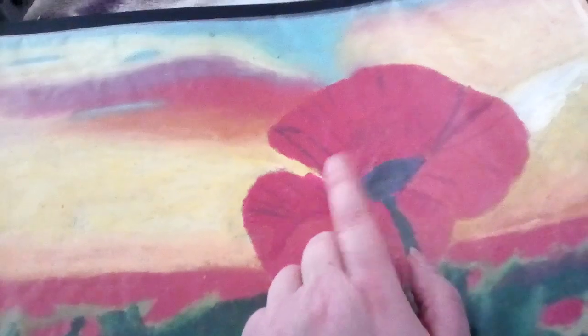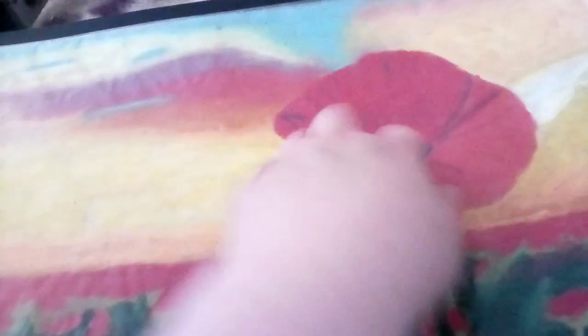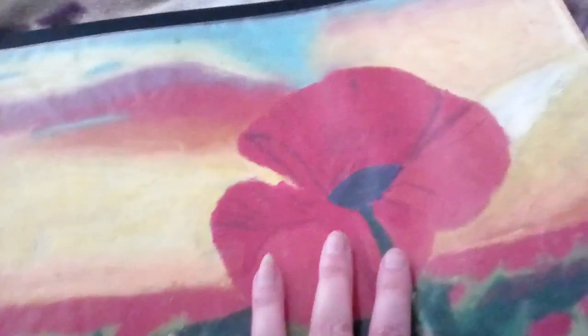For the centre, I did blue, then went over it with purple, then blue again, then purple — layering until I got it right. Then I started to do the background poppies.